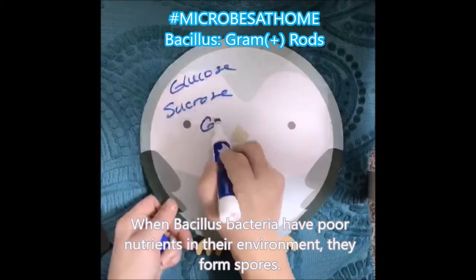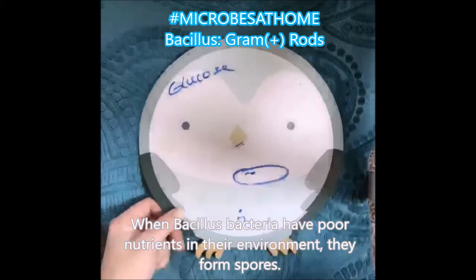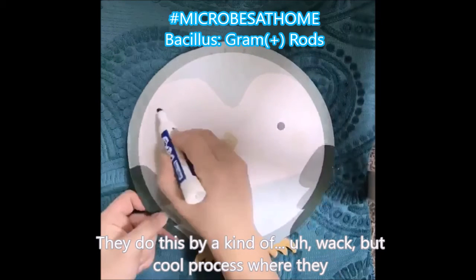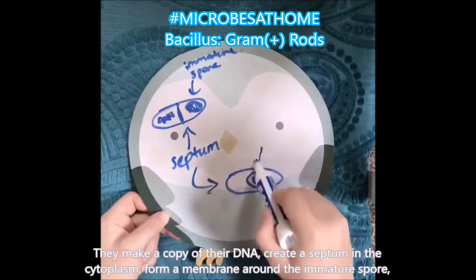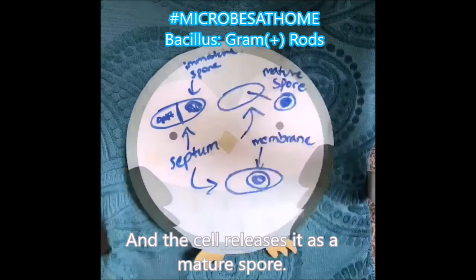Bacillus, when they have low nutrients, that's when they start to form spores. They do this by a whack but cool process where they make a copy of their DNA, form a septum in their cytoplasm, then form a membrane around that immature spore, and then release it as a mature spore.